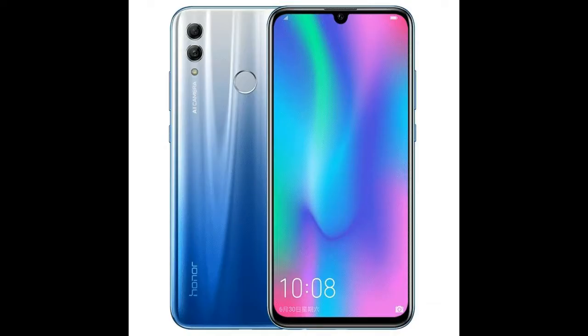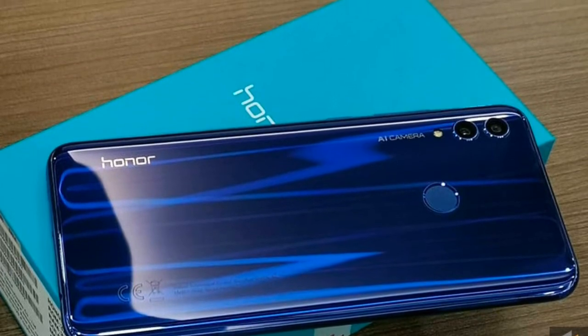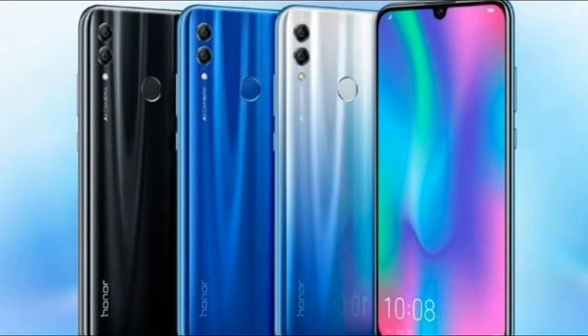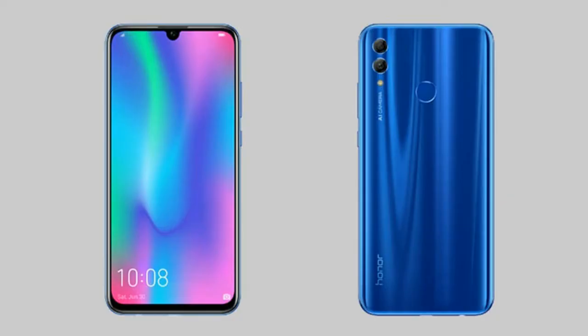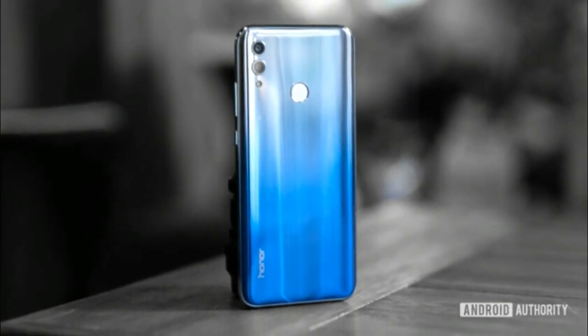Honor 10 Lite has a dual-lens camera at the back comprised of a 13-megapixel sensor and a 2-megapixel sensor. The selfie-centric smartphone also features a 24-megapixel sensor up front for selfies, portrait shots, and video calls. Both front and rear camera setups come with AI-enhanced scene detection technology. All standard connectivity options are included, with a 3,400 mAh battery rounding off the spec sheet.